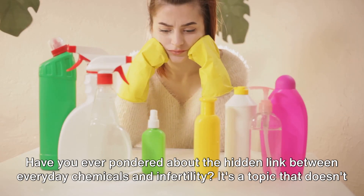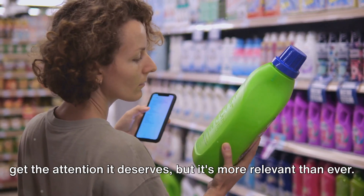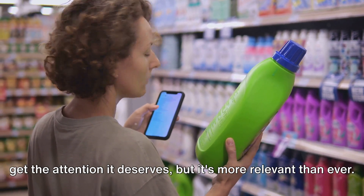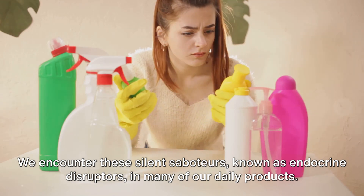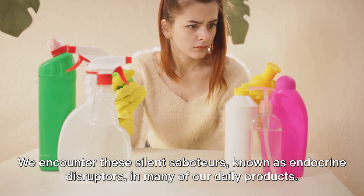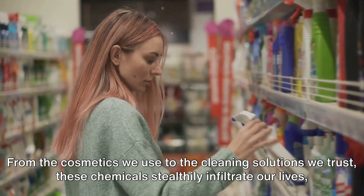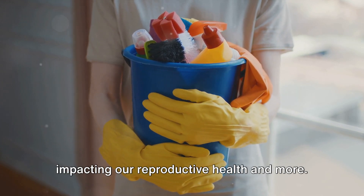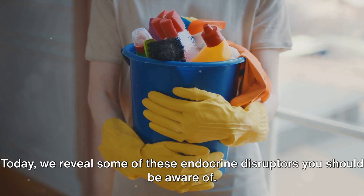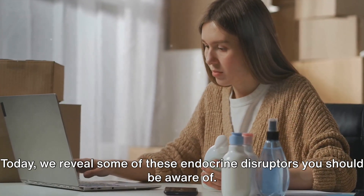Have you ever pondered about the hidden link between everyday chemicals and infertility? It's a topic that doesn't get the attention it deserves, but it's more relevant than ever. We encounter these silent saboteurs, known as endocrine disruptors, in many of our daily products — from the cosmetics we use to the cleaning solutions we trust. These chemicals stealthily infiltrate our lives, impacting our reproductive health and more. Today, we reveal some of these endocrine disruptors you should be aware of.